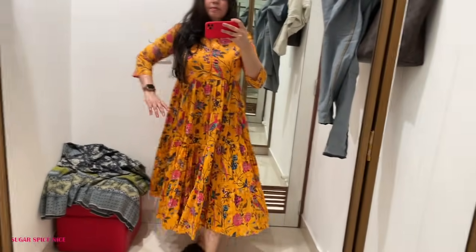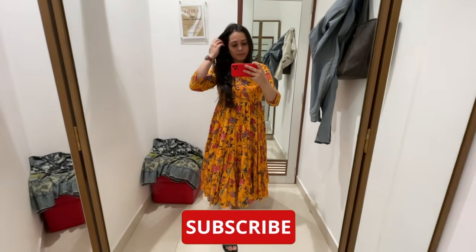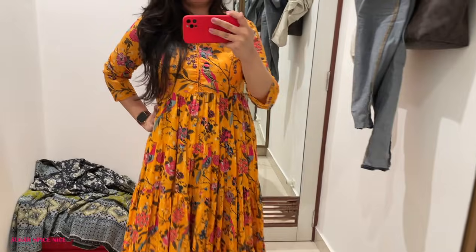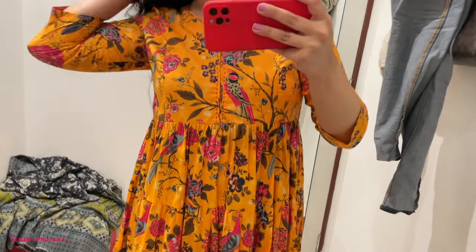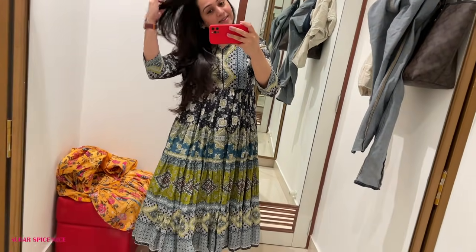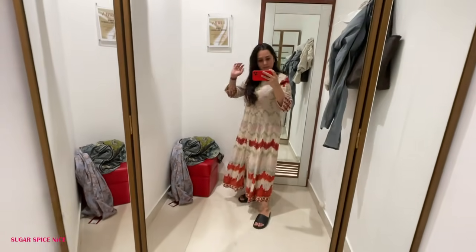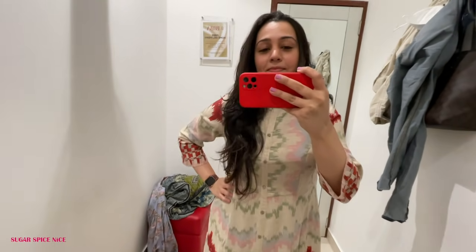That was a very annoying experience at the Khar store. I also noticed the collection felt a bit oldish — it didn't feel like this season. Still, I found a couple of things I liked and tried them on. The first is a bright yellow floral print dress you can wear as a long kurta or as a dress. The second is a similar fit in black, blue, and green multicolor. Then I found a really comfy-looking dress but after a point it started to look like a curtain design — let me know what you think!